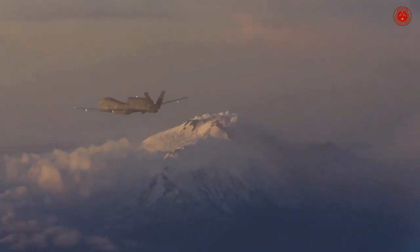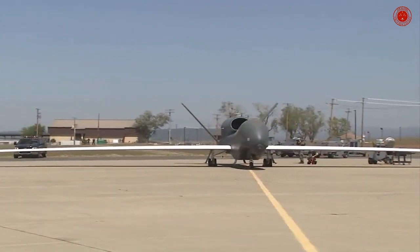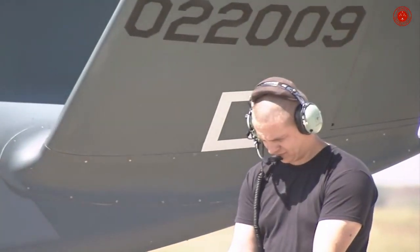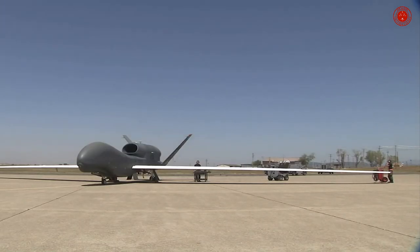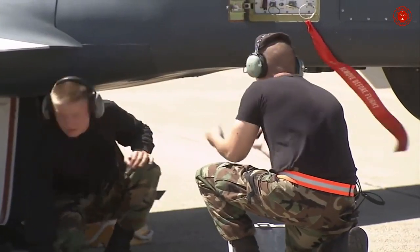NATO does operate Global Hawks. Designated the AGS NATO RQ-4D, NATO's remotely piloted aircraft is based on the U.S. Air Force Block 40 Global Hawk.